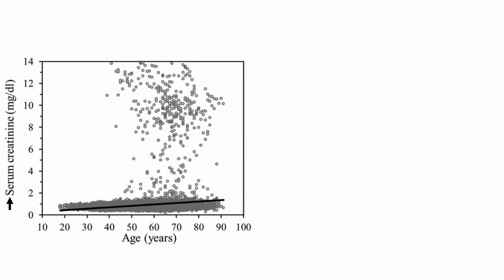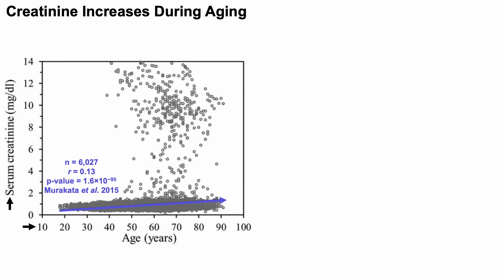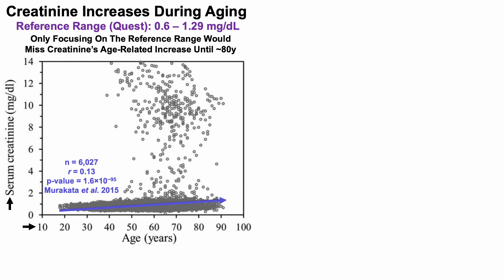Here we've got serum levels of creatinine on the y-axis plotted against age, from somewhere around 20 to 90 years old. There is a significant positive correlation for creatinine levels versus age in this study of about 6,000 people — creatinine increases during aging. The reference range, from Quest Labs, is 0.6 to 1.29 milligrams per deciliter, and if we only focused on the reference range, we would miss creatinine's age-related increase until about 80 years.